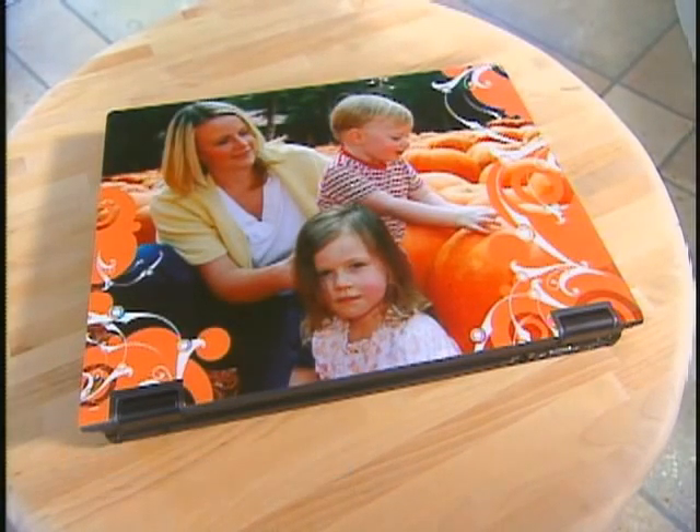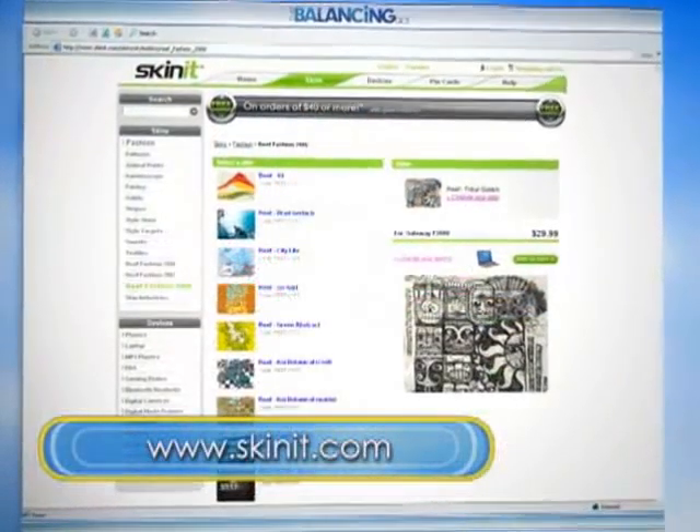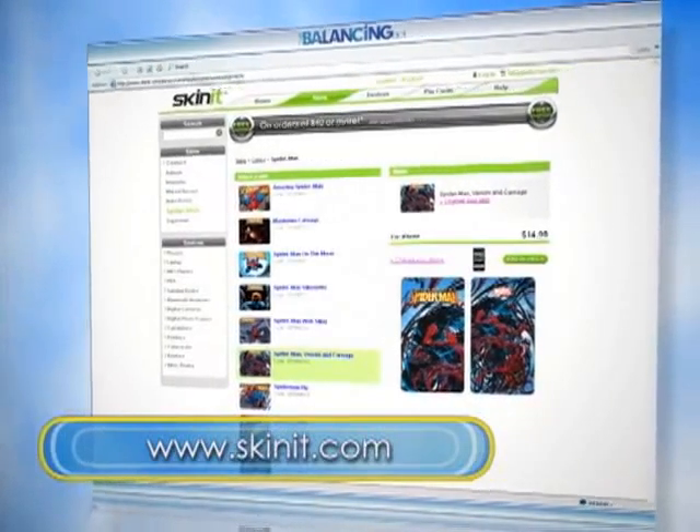It's a fun gift. Darren, thank you for bringing us this exciting product. How do people find it? Where do they go? Go to Skinit.com. S-K-I-N-I-T.com. And get started. I think I'm going to be on there all evening tonight. Now, I have something for you — I have a little surprise. What's that?